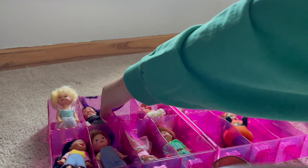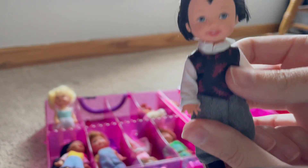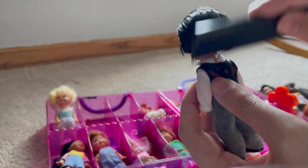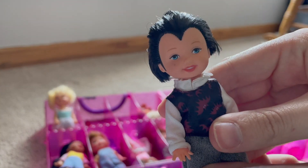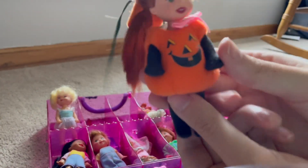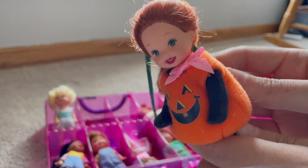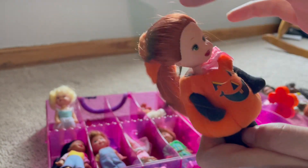These are Halloween Kellys. Here we have a Dracula Kelly - you can see he has that iconic widow's peak that Dracula has, and the sideburns. His hair is very stiff. And we also have a pumpkin Kelly which has black tights on, and even the little thing for her head, although it looks like it's fallen down - it probably used to be up here.